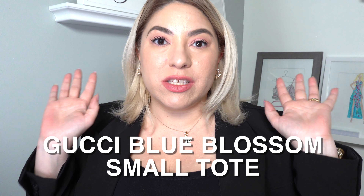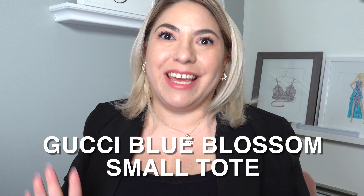Hi, I'm April Golightly, and today we're going to be talking about the Gucci Blue Blossoms Small Tote. I always thought that it was hydrangeas, but apparently according to the Gucci website, it's called Geranium Print.